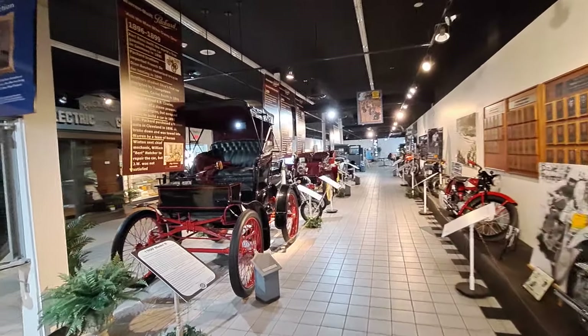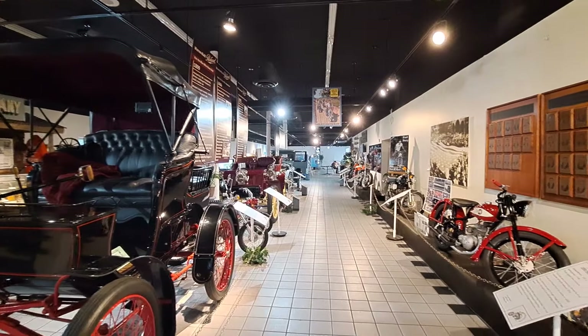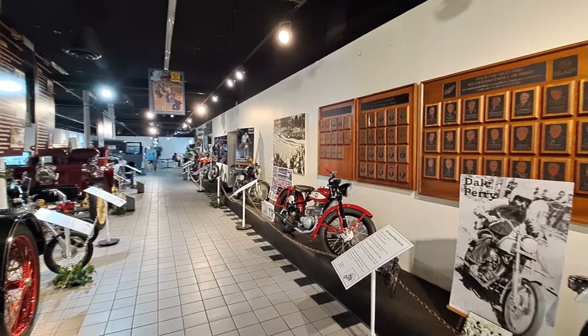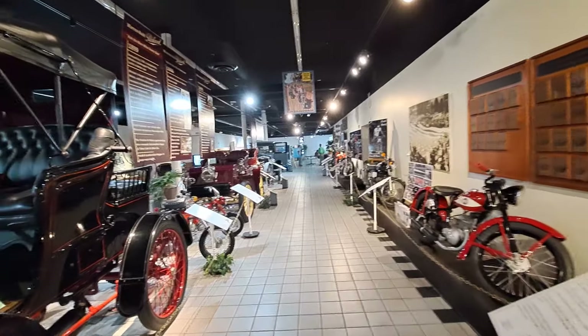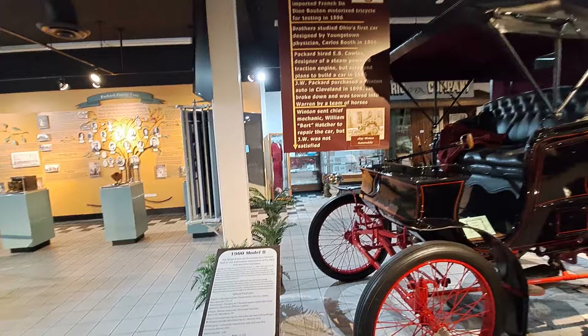Well, here we are inside. We'll take you for a cruise around here. There's also a motorcycle display going on here for the month, so we'll show you some of those as well. But it's primarily the Packard Museum here.